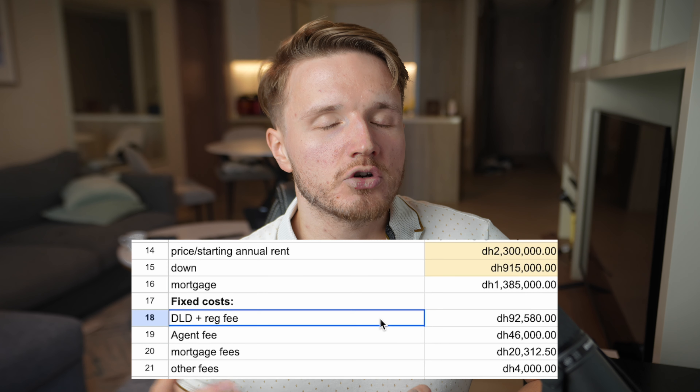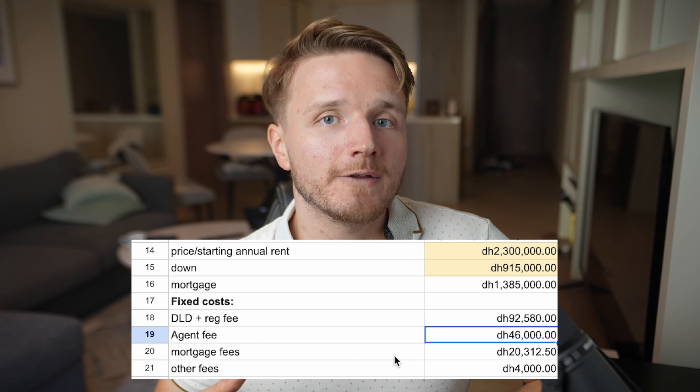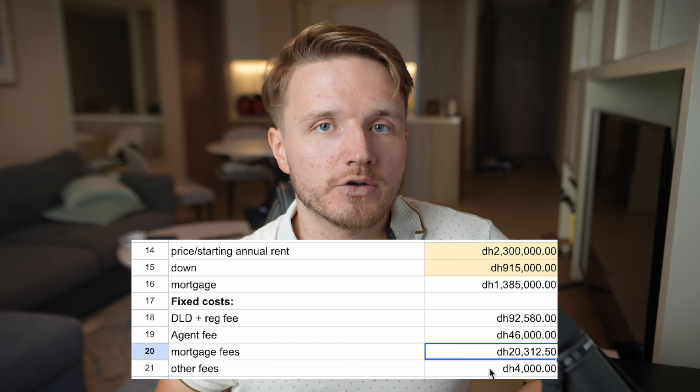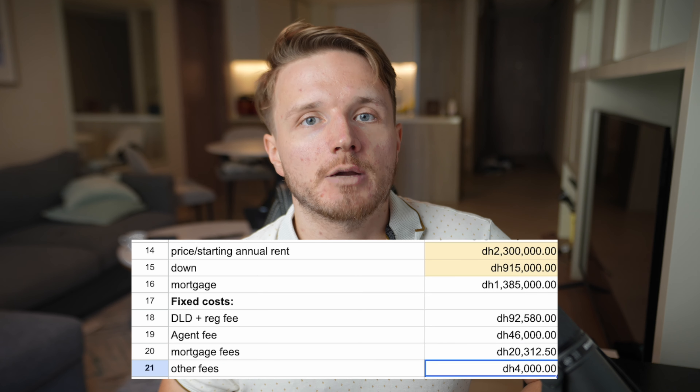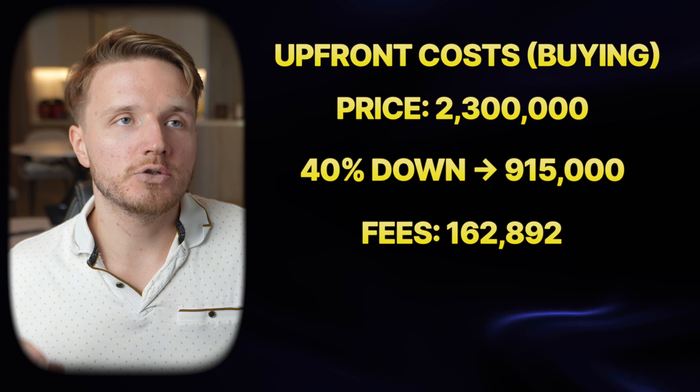It's possible to get 20% down for salaried employees, but for self-employed individuals you'll need a company with a minimum of seven employees to qualify. So business owners will likely put up 40%. Adding up all these fees: the 4% government fee is approximately 92,580 dirhams, the agent fee roughly 46,000, mortgage fees about 20,315, and other fees about 4,000 — leaving total upfront fees of approximately 162,892 dirhams.